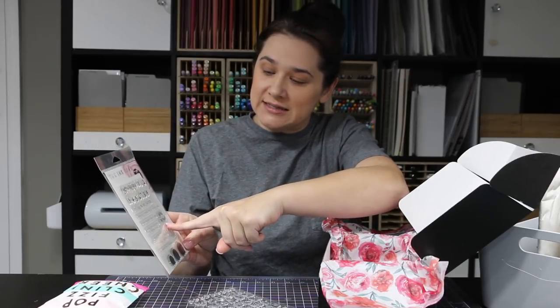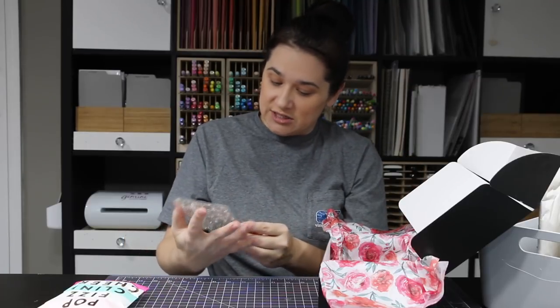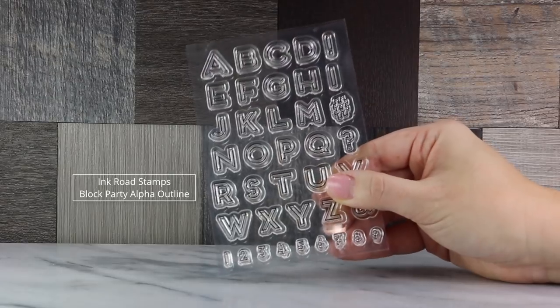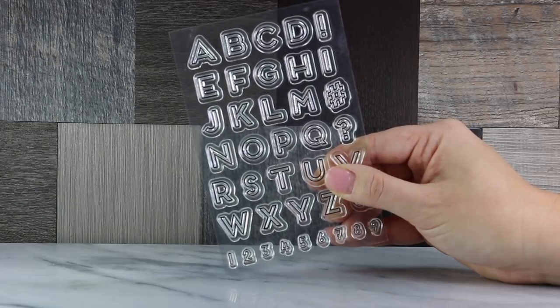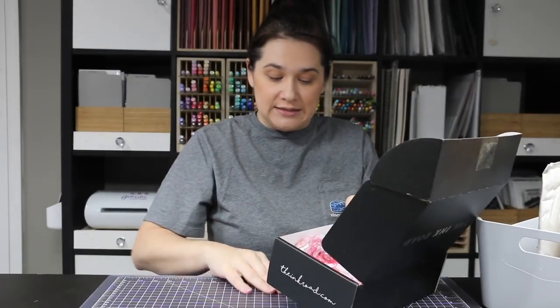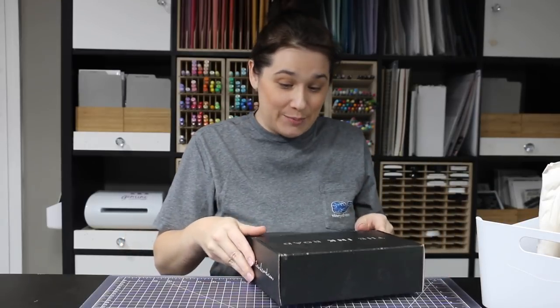There's also 'happy birthday' in two different sizes, some numbers, and I got the alphabet stamp set. I want to paint those letters with my Averylle watercolors that I ordered. That's what I got from Ink Road — they just got a brand new release that wasn't available when I ordered, but I'm going to check that out.